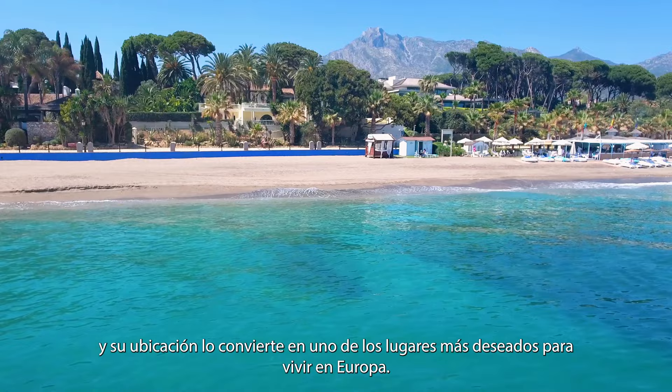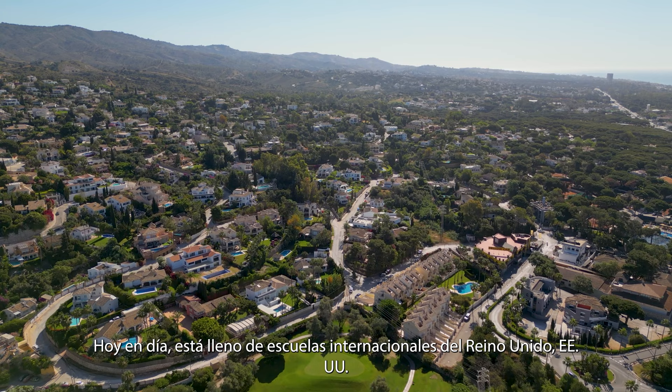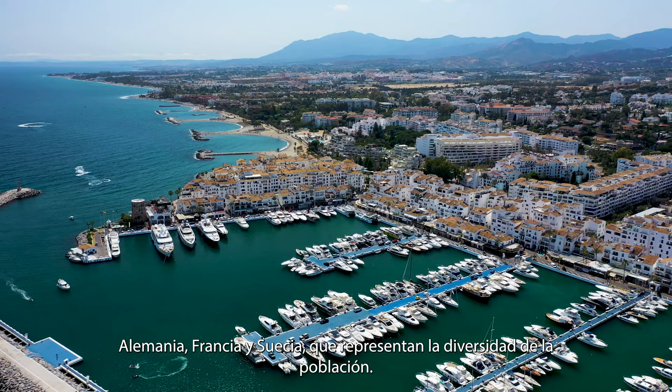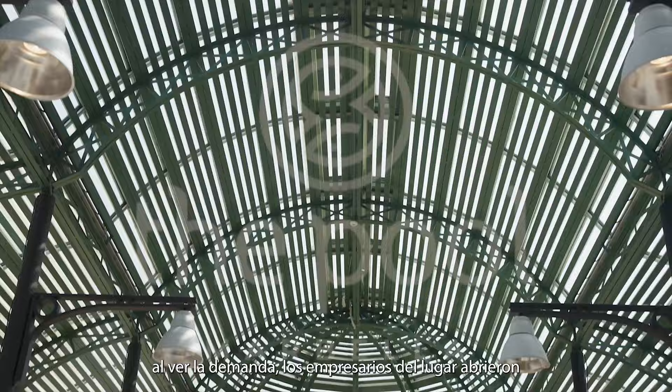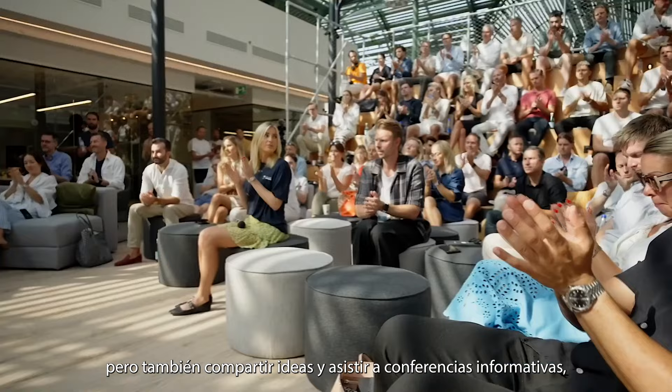Its location makes it one of the most desired places to live in Europe. Today, it's filled with international schools from the UK, US, Germany, France and Sweden, representing the diversity of its population. Especially after Covid, seeing the demand, local entrepreneurs opened co-working spaces where not only people come to work, but also share ideas and attend informative conferences, paving the way for an even brighter future.